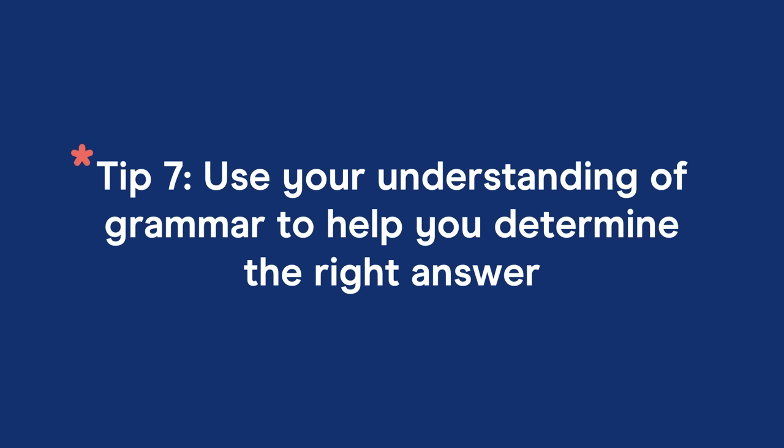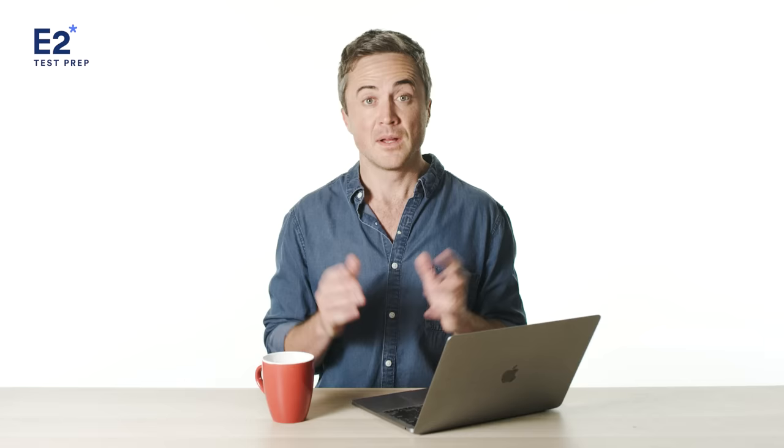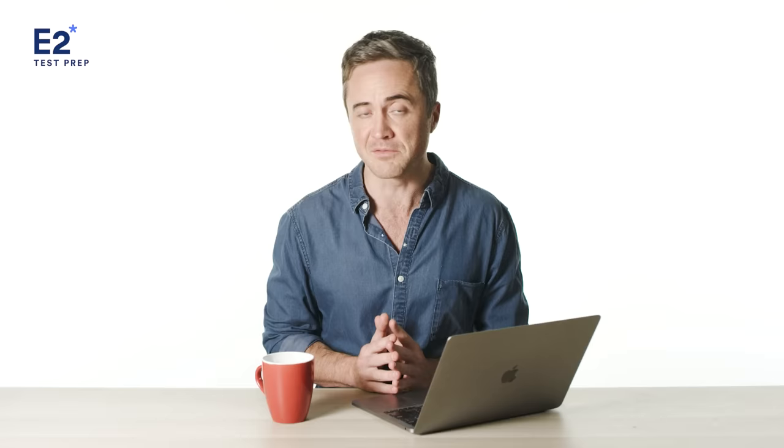Tip number seven: with some questions, you can use your understanding of grammar to help determine the right answer. For sentence completion questions, knowing different word types will help you out. For example, 'Because caribou hair is ___, it retains heat and keeps warmer for longer' — the answer needs to be an adjective: brown, long, thick, smelly, whatever. If you know your English, your mind knows you need an adjective to complete the gap correctly. Knowing what type of word you need — noun, verb, or adjective — is super helpful.